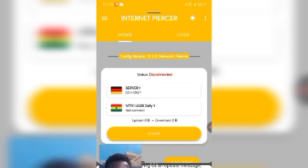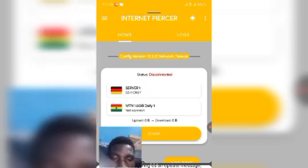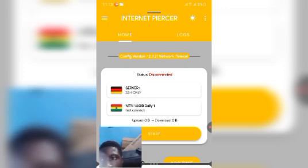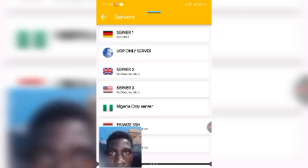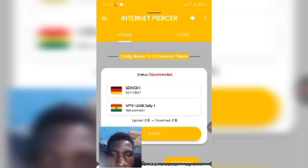Now let's set this up. The first thing you see is the server selector. Tap on it and pick any country you prefer — they will all work fine. For me, I'll go with Server 1 which is Germany.